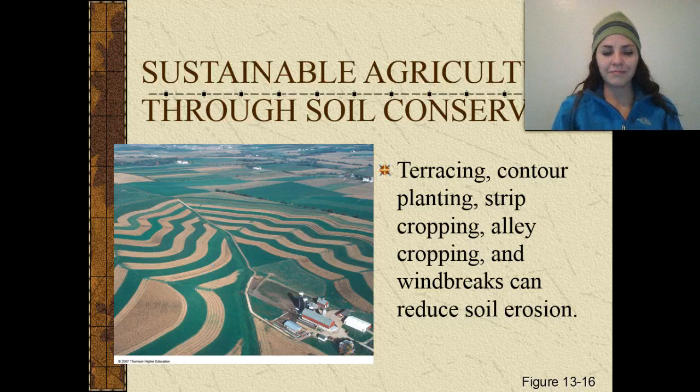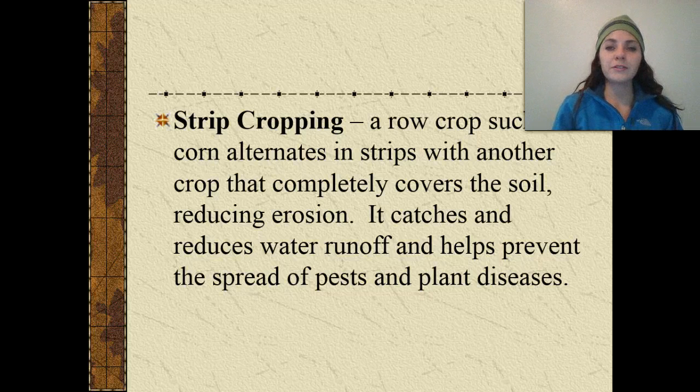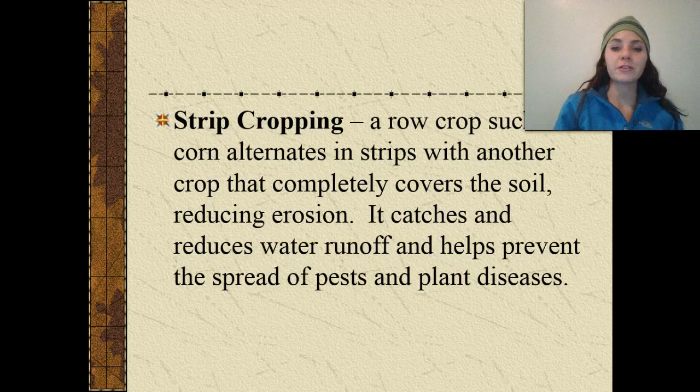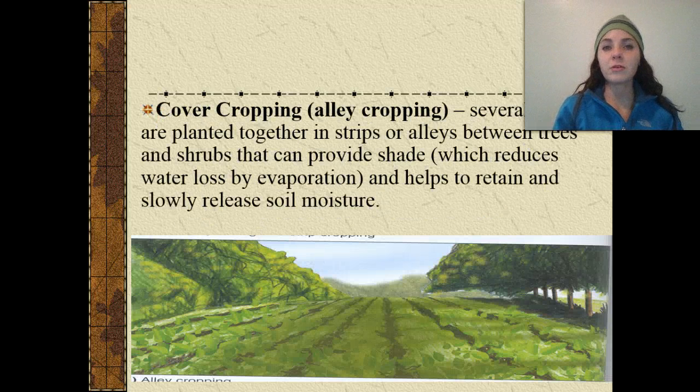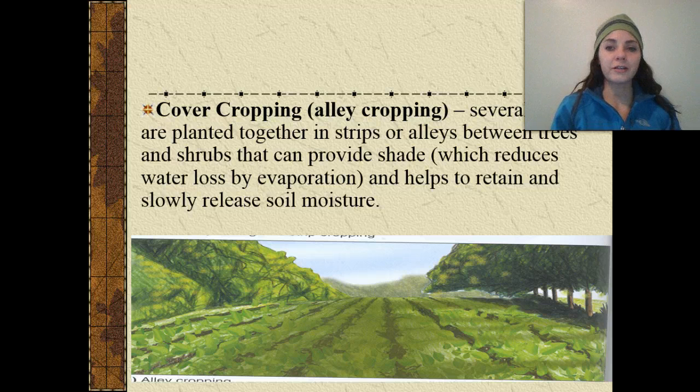Strip cropping is when a row crop such as corn alternates in strips with another crop that completely covers the soil, reducing erosion, catching water runoff, and preventing the spread of pests and plant diseases. Cover cropping, also called alley cropping, is when several crops are planted together in strips or alleys between trees and shrubs that provide shade. The shade helps reduce water loss through evaporation and helps retain and slowly release soil moisture.